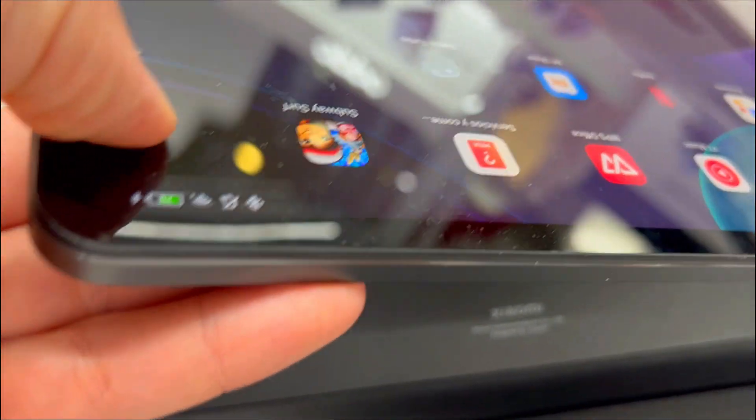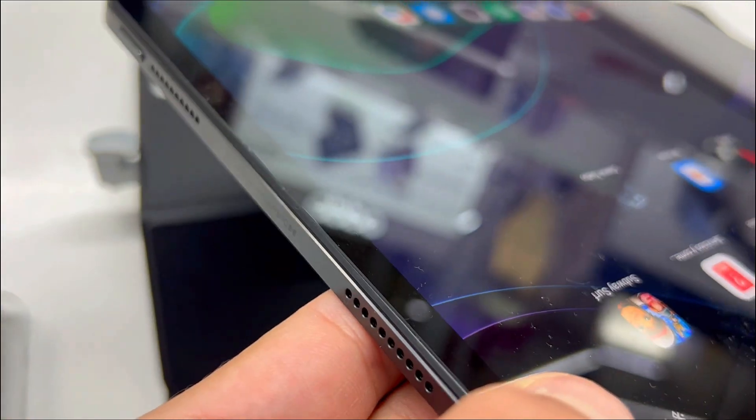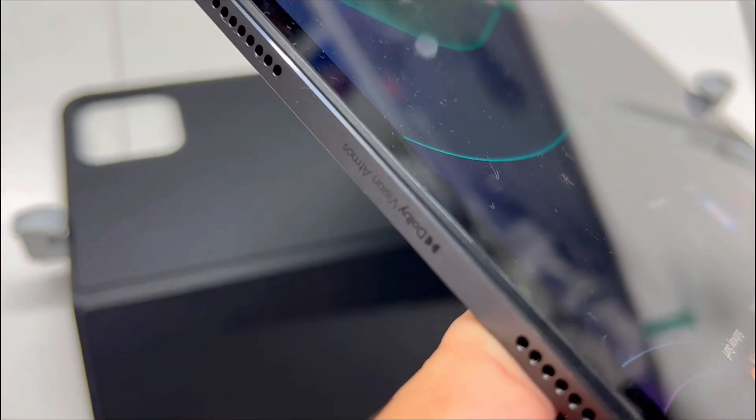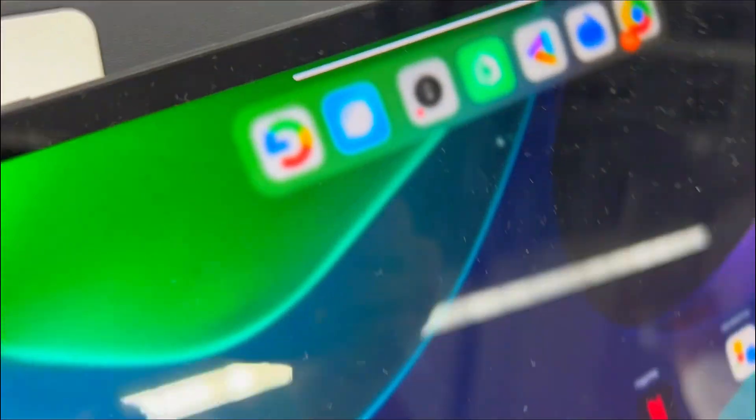Third, struggling with tablet keyboards and limited productivity features? The Xiaomi Pad 6 keyboard, designed for your typing comfort, provides 1.3mm key travel and 64 keys with laptop-like shortcuts.